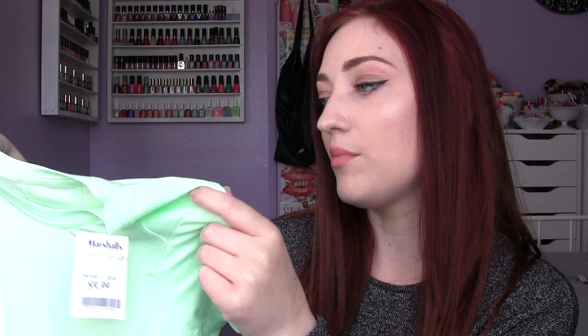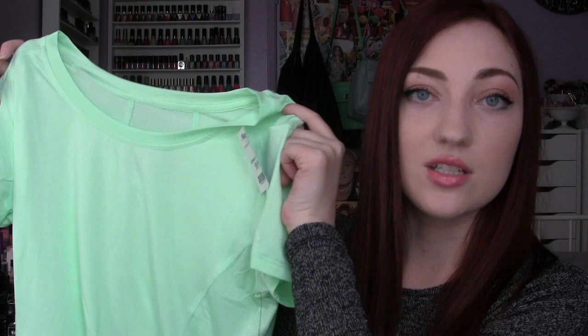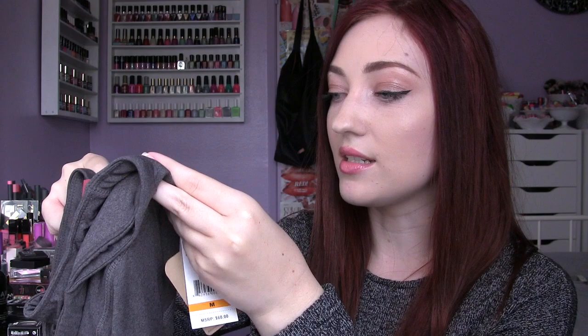Next up are the clothes I got. This is a workout shirt made of that kind of breathable stretchy material. I have so many shirts like this from Marshalls. This one is a brand called RBX — I've purchased a couple of their capri pants that are really good, and this is one of my first shirts from them. It's a really cute mint green t-shirt and it was $9.99. Both the shirt and pants are in a medium.